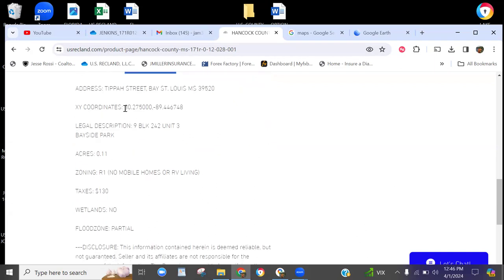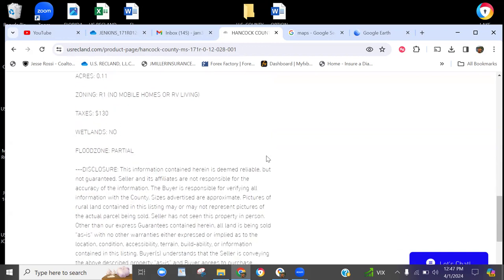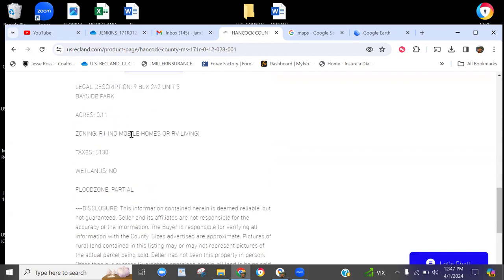Again, for all the new folks, I apologize to everyone who knows the drill. The coordinates will give you driving directions from wherever you're located on the mobile app to the front of the property. It is a 0.11 acre lot. It is a buildable lot — it is zoned residential. No mobile homes or RV living on this one, so if that's what you're looking for, you can stop right here.